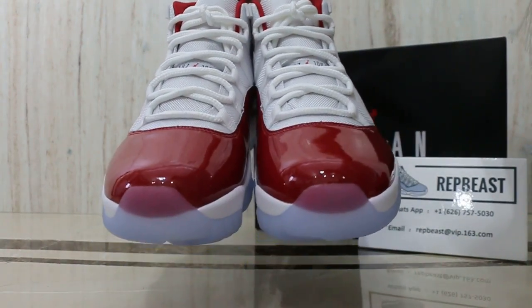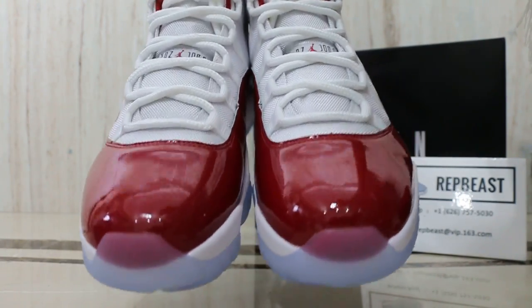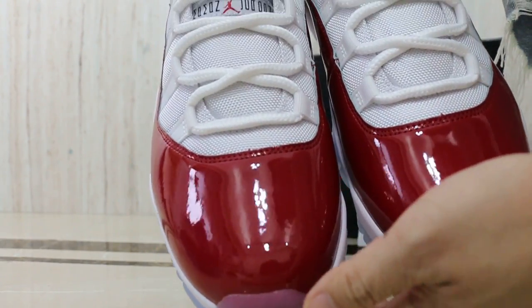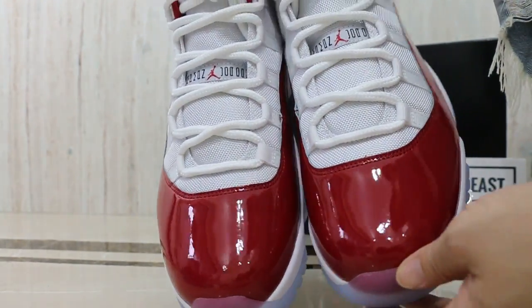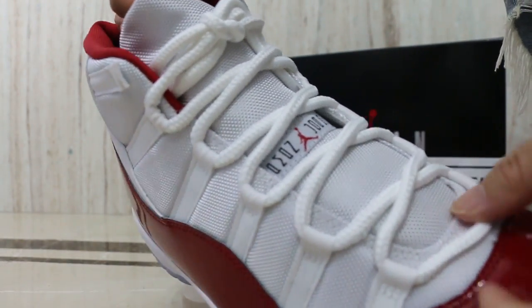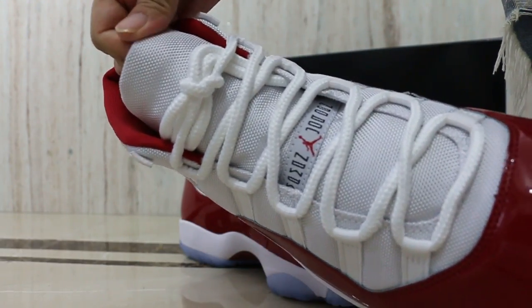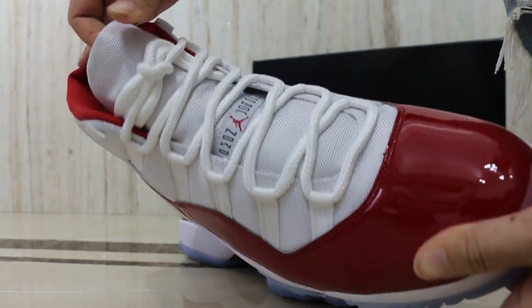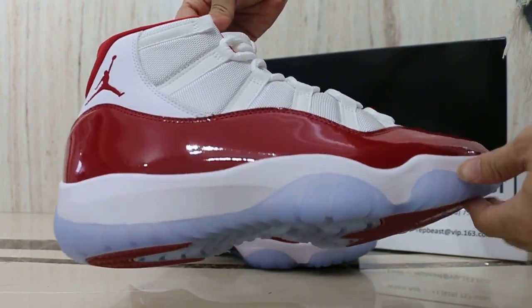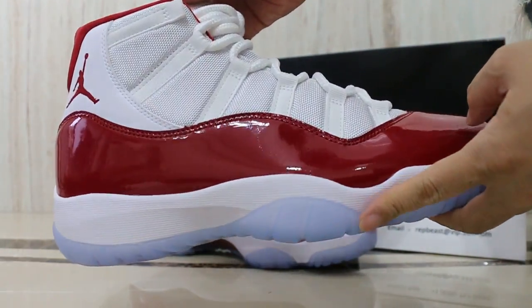Look at the front, the toe box, right around the leather, and look at the tail around the lace. Third space.